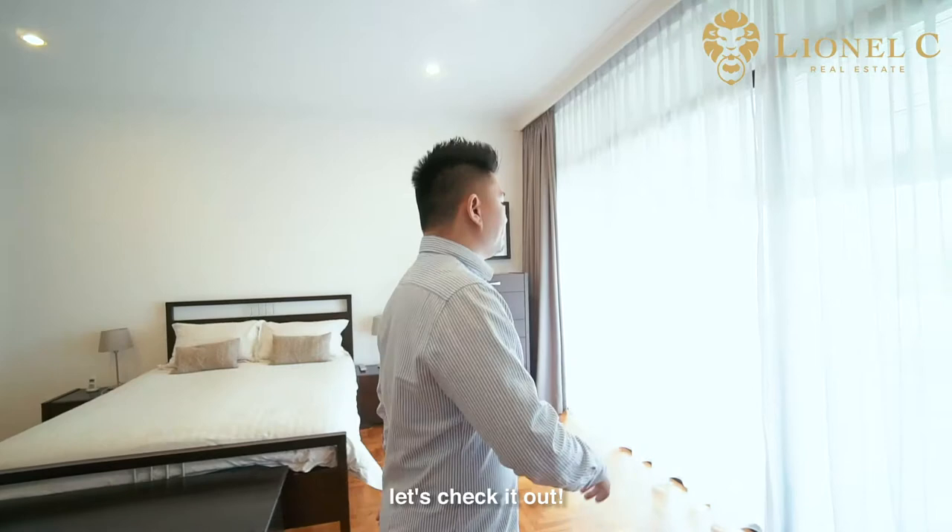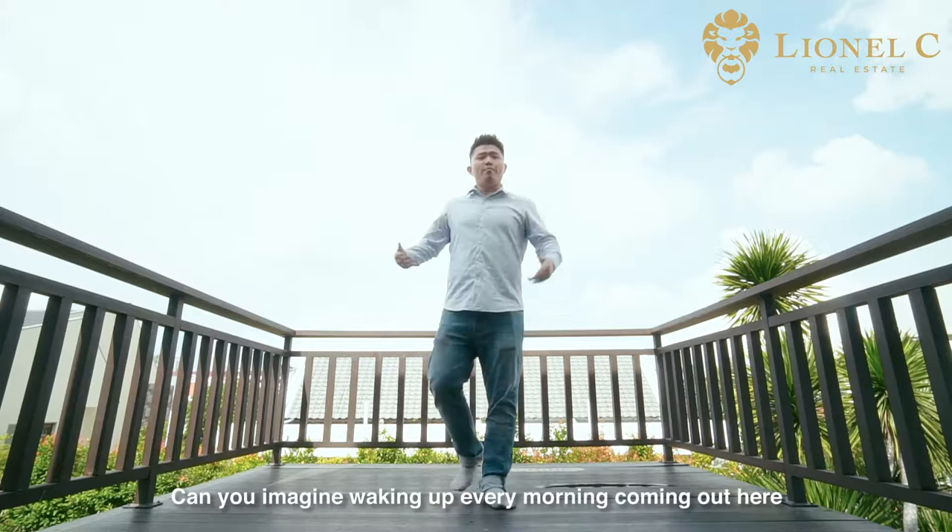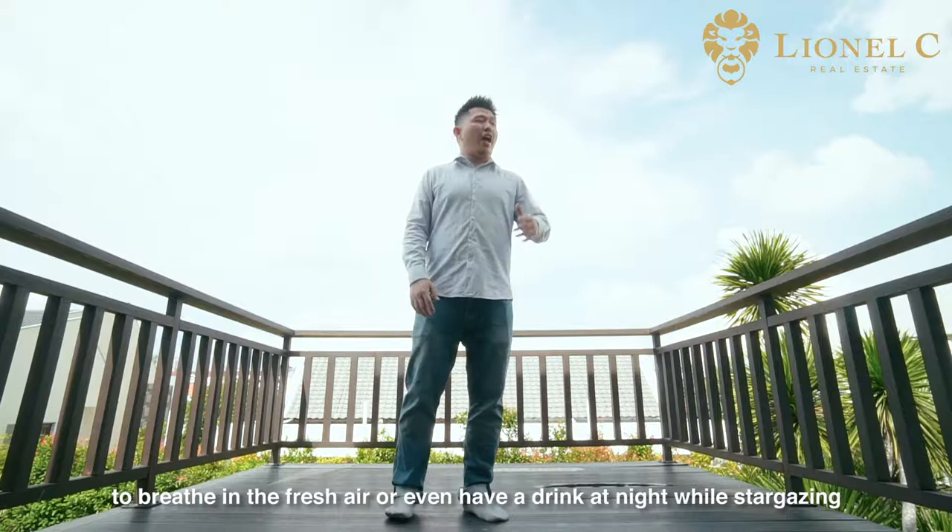Can you imagine waking up every morning, coming out here to breathe in the fresh air, or even having a drink at night while stargazing? Now, isn't that wonderful?